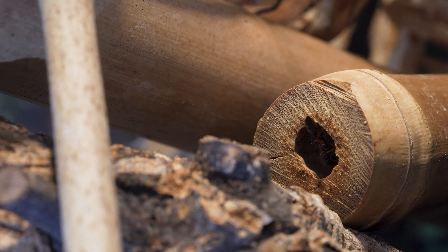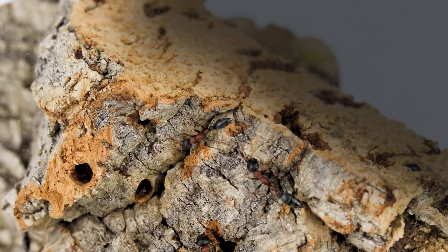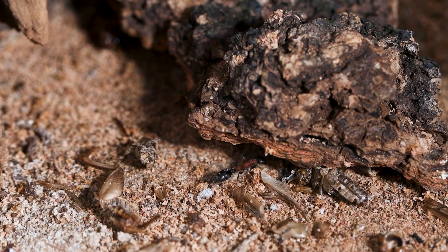The entrance to their nests is typically small, just enough for a worker ant to pass through. That offers them protection and can be easily defended.